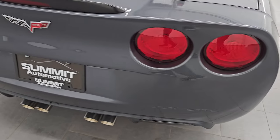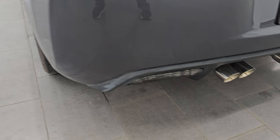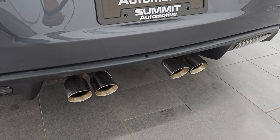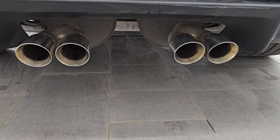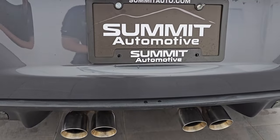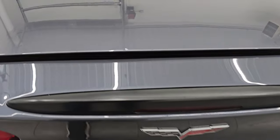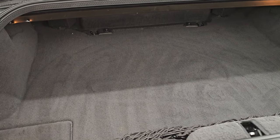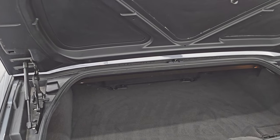Coming around to the back of the vehicle, the rear bumper area is in really nice condition. You get the quad-tipped dual rear exhaust — this one does not have the performance exhaust, just the normal exhaust. Trunk area is very clean, and you can see the shocks are doing a nice job holding that trunk lid up.